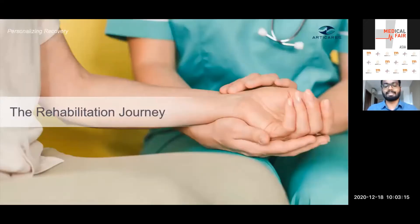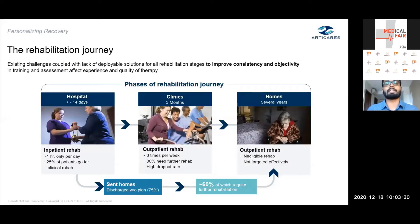Let me give you background on the existing rehab journey and its challenges. If a patient has an episode requiring hospitalization, there is about one to two weeks of inpatient therapy with one therapist and a specific set of tools. Post discharge, they pursue therapy at an outpatient or rehab center for months to a year, again with one therapist and a different set of tools.